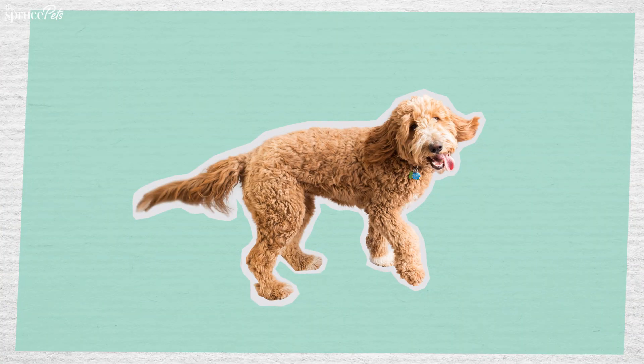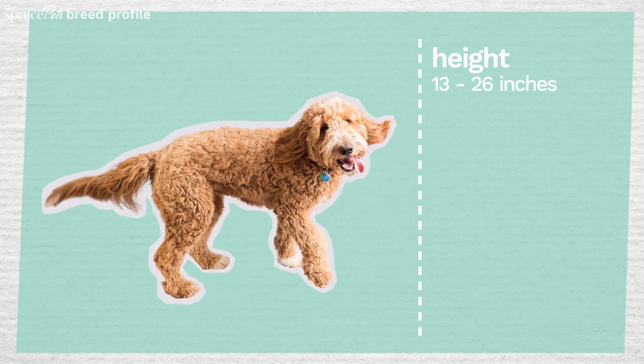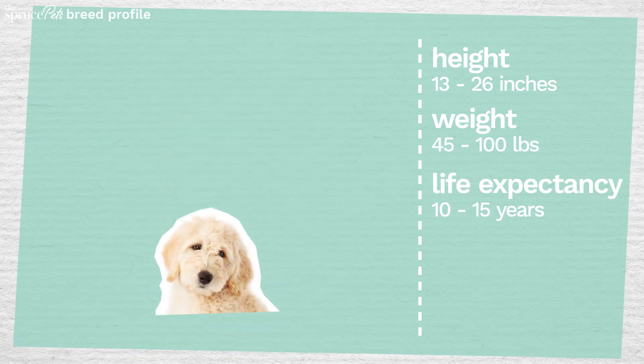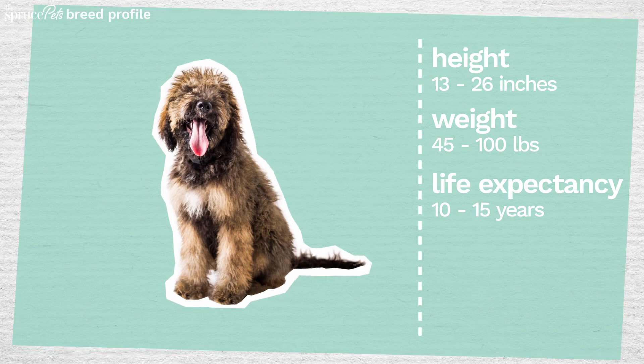This breed varies in size and can have wiry curly hair or shaggier straight fur. Their coats come in gold, cream, red, black, brown, white, grey, or a combo. And thanks to their poodle genetics, they're hypoallergenic.